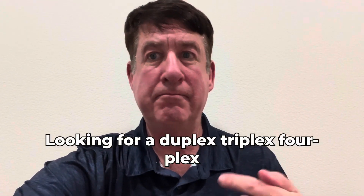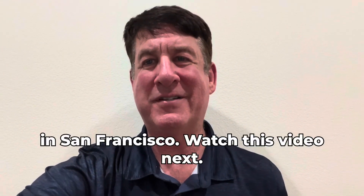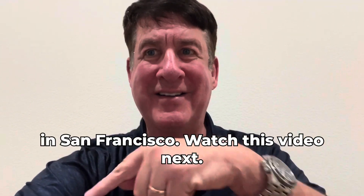Looking for a duplex, triplex, fourplex in San Francisco? Watch this video next.